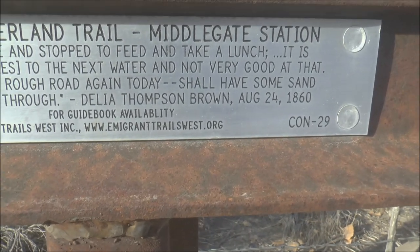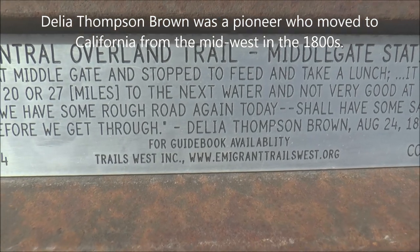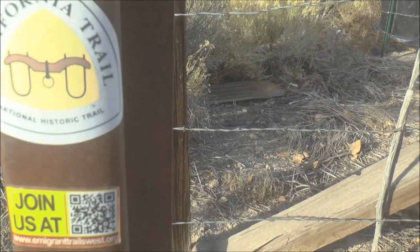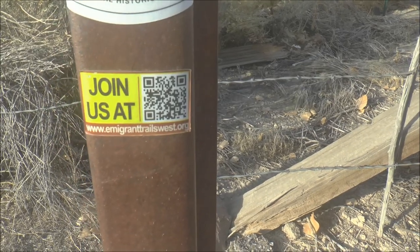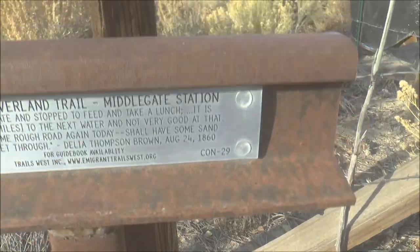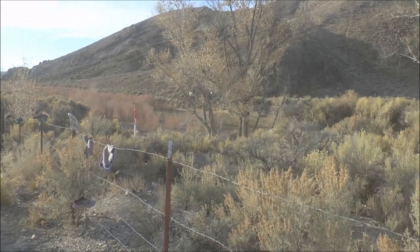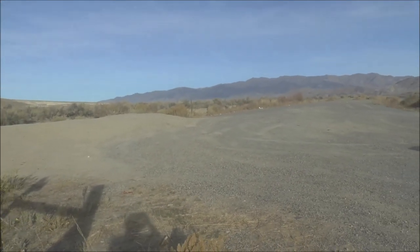Someone named Delia Thompson Brown wrote in August of 1860: 'At Middle Gate and stopped to feed and take lunch. It is now 20 or 27 miles to the next water, and not very good at that. We have some rough road again today. Shall have some sand before we get through.' There's also a California National Historic Trail sticker and a sticker for emigranttrailswest.org. So there must have been a way station here at Middle Gate. There's a little pond over there, kind of dry now, so this was probably a stopping-off point for people on stagecoach, horseback, or covered wagons to get water and take a break.